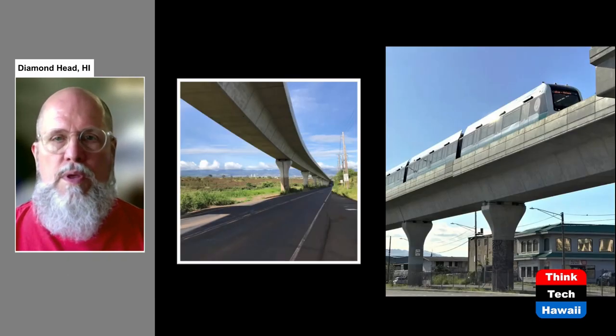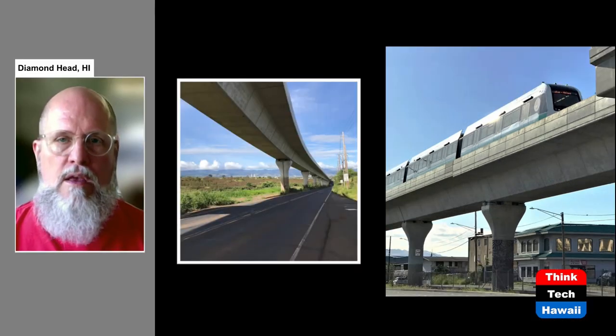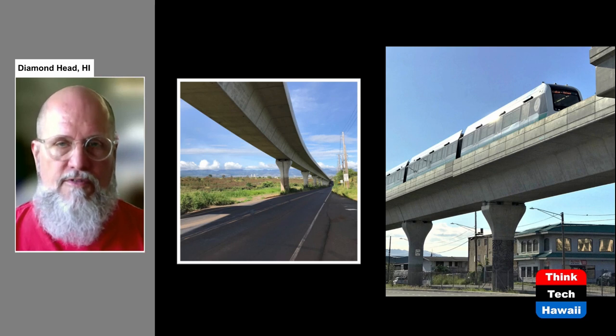One of the things that people have complained about, criticized, or asked about in the construction of the Skyline is: why was it built as this huge elevated train system? Why this overhead concrete structure? Why couldn't we just build it with tracks on the ground — or, as the saying goes, at grade? Well, there are good reasons for why this was done. Of course it is legitimate to question the expense involved, because yes, it's far more expensive to build an elevated system than at ground level.